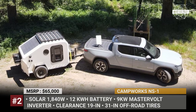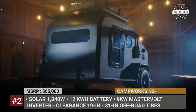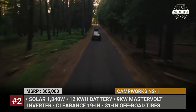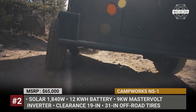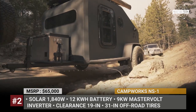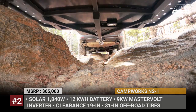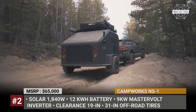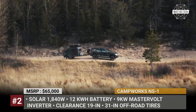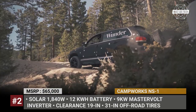CampWorks NS1. CampWorks began as an environmental design project at the University of Colorado in 2017. Their first product is an off-road-capable NS1 teardrop that has already gone through testing across American deserts and forests. The manufacturer calls this rig more than a camper, but rather a supercharged mobile off-road microgrid. The trailer carries 1,840 watts of solar, 12 kWh of battery storage and a 9 kW Mastervolt inverter.